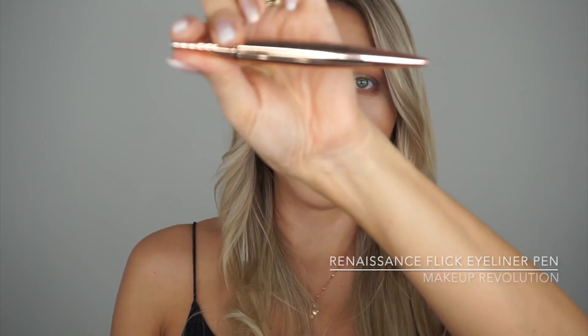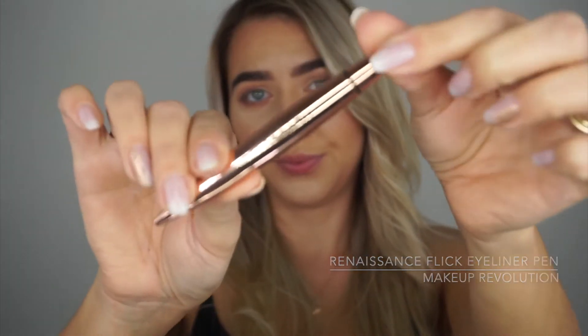Now for the eyeliner part — I'm taking the Renaissance Flick by Makeup Revolution. I'm going super close to the lash line, not doing a flick or anything fancy, just working right into the lash line. You can extend it a little bit where your natural lash line goes on the side, but it's just a super thin line — no dramatic flick.